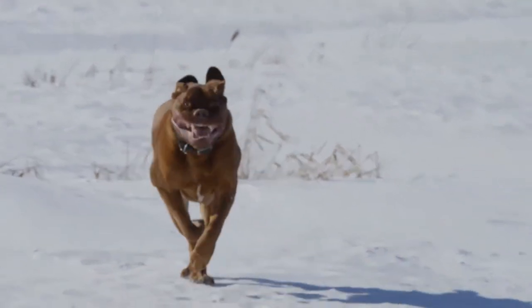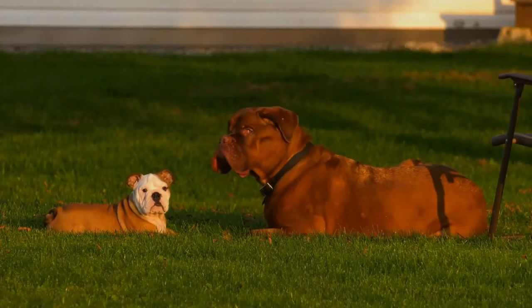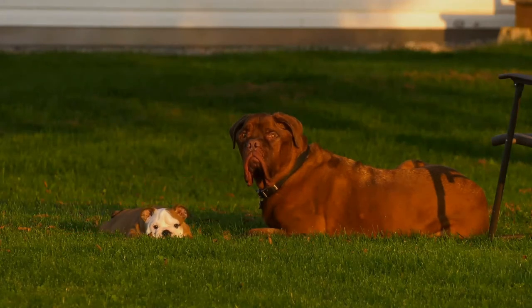The breed has a high stillborn and early neonatal mortality rate. While larger breeds of canines tend to have shorter life expectancy, the life expectancy of the Dogue is still shorter than even breeds of comparable or larger size. According to data collected by the Dogue de Bordeaux Society of America, the average lifespan of the breed is five to six years.